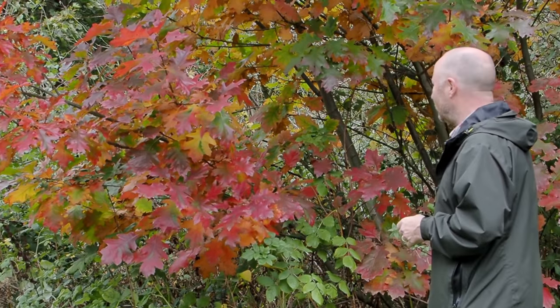Good afternoon. I'm currently at Temple Newsham in Leeds, which is about a mile and a half from where I live. I decided to set myself a challenge because I've seen the colours changing in the trees. It's going to be an autumn abstract triptych.